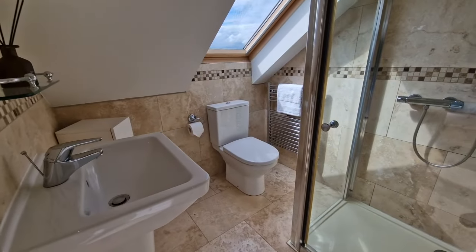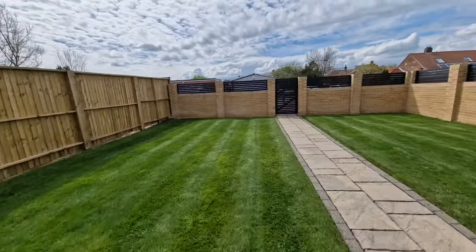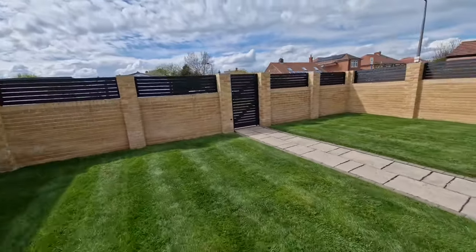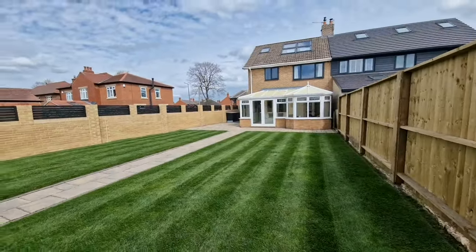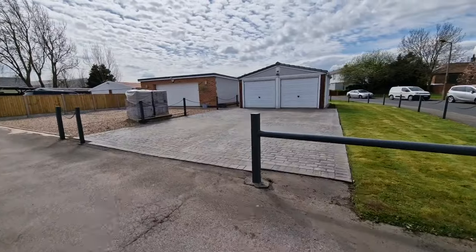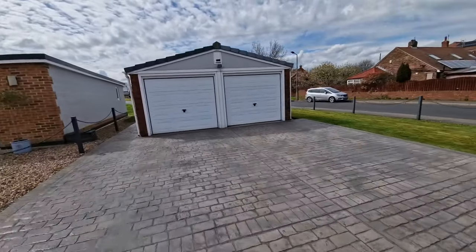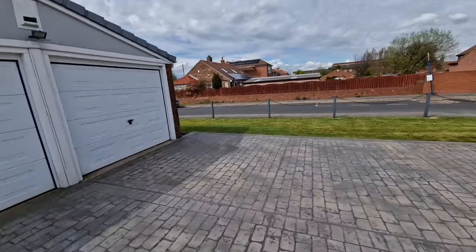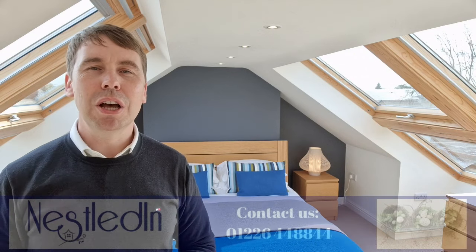Outside is just as good as the inside. To the front there is a garden area, and then to the rear is a really good-sized garden — it's got a sitting area and it's also lawned. It is such a lovely space. Beyond that is a further garden area and there is also a double garage, giving this property yet another unique feature.